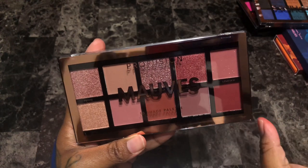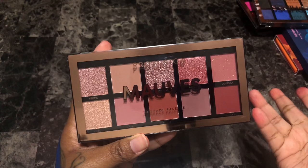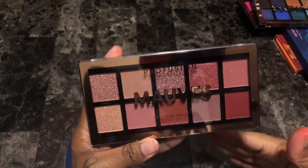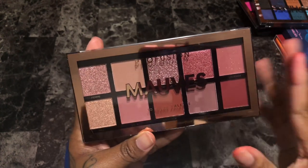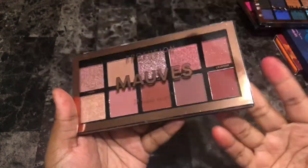Next are the Mauves — really pretty cool-toned shades with nice shimmers. But I have them. I wanted this one as well — I guess the timing wasn't meant to be before the others. It breaks my heart but this is another one I'm going to get rid of.